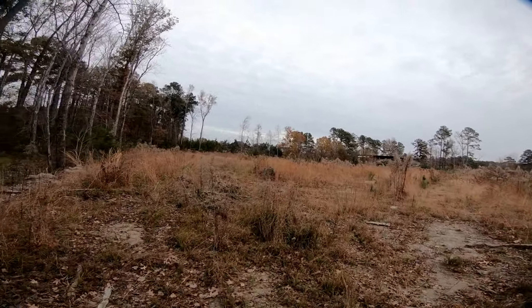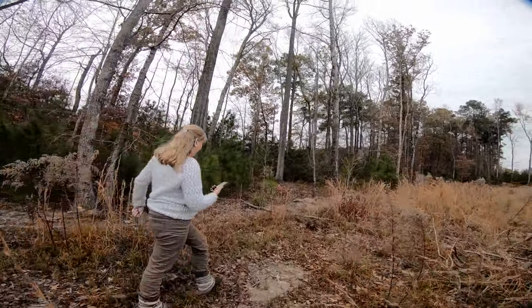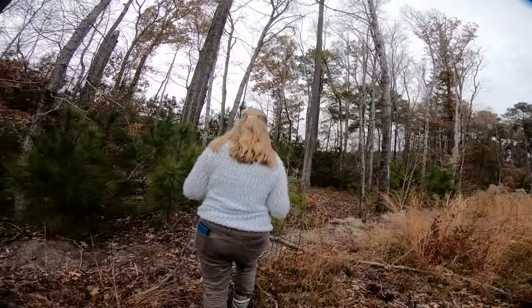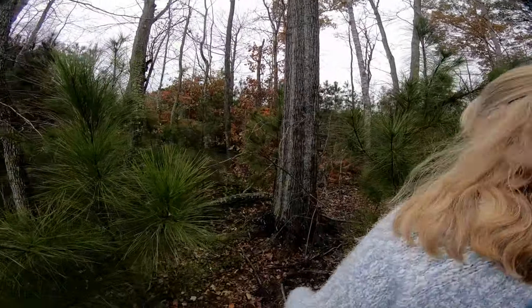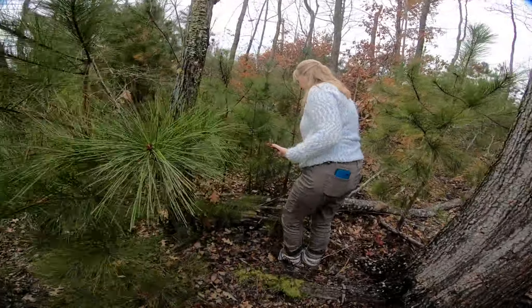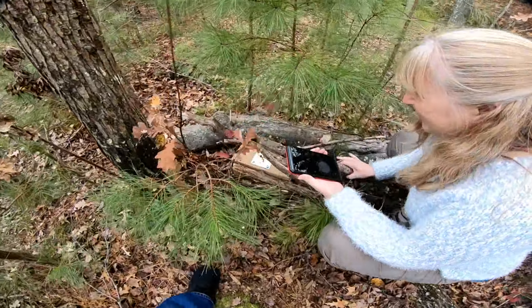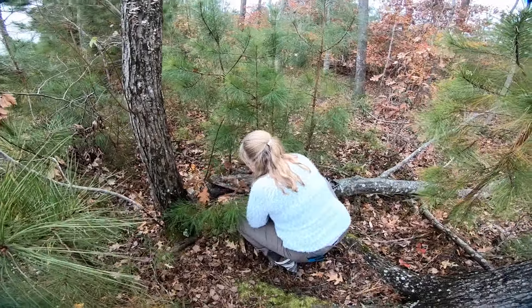Probably just a stump over here... this big tree - oh man, it's a box! All right, we came, we saw, now we know.